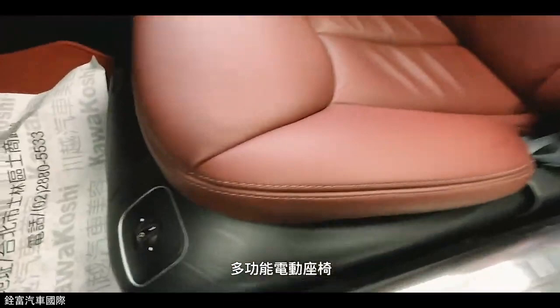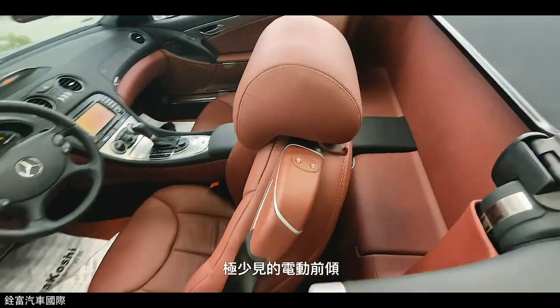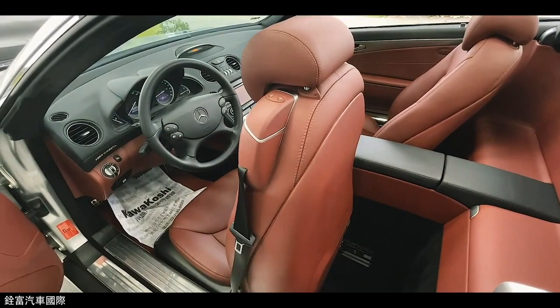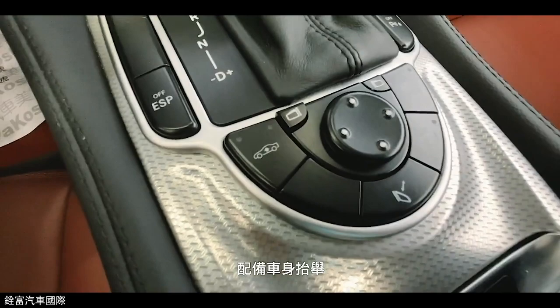The Command APS NTG3 system was replaced by the upgraded NTG3.5 in 2009 for the W221 facelift and in 2010 for the W216. The NTG3.5 offers several new features including built-in Bluetooth phone, split-view functionality, and support for a 7-digit postcode system.